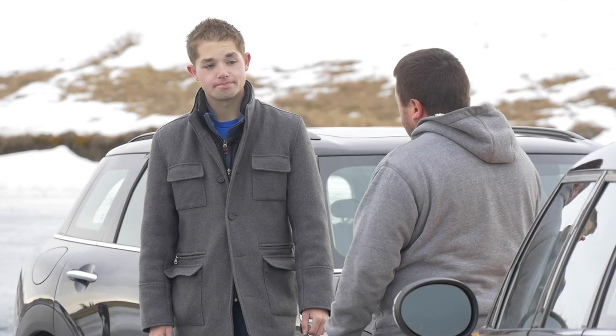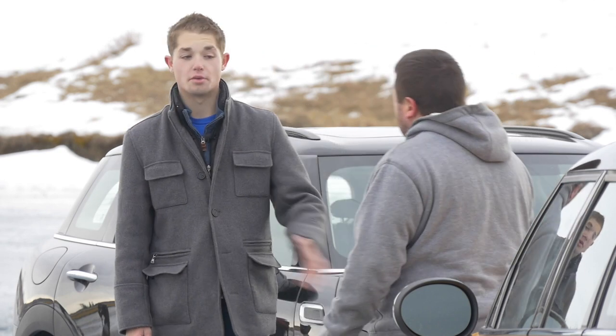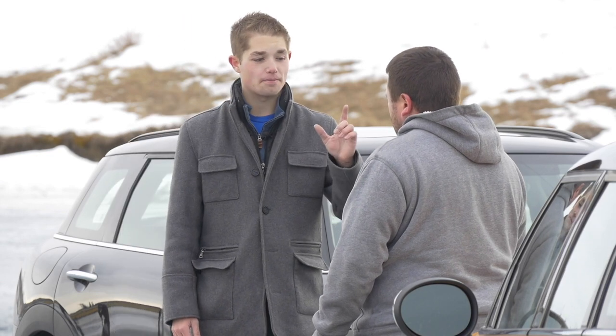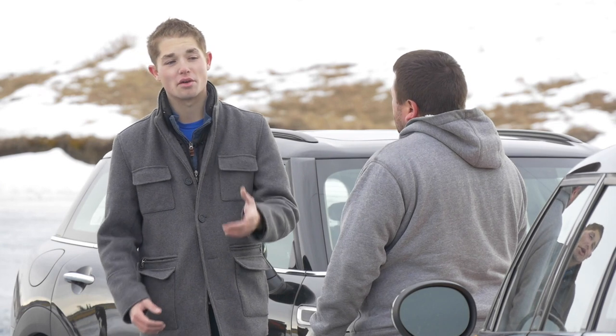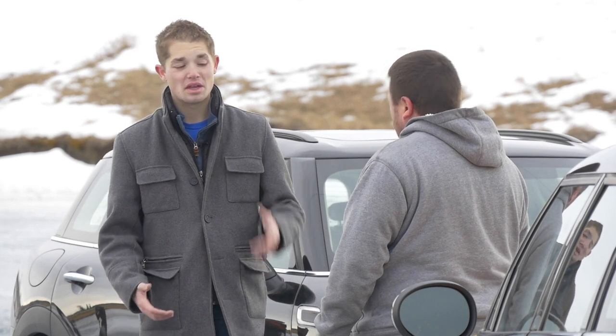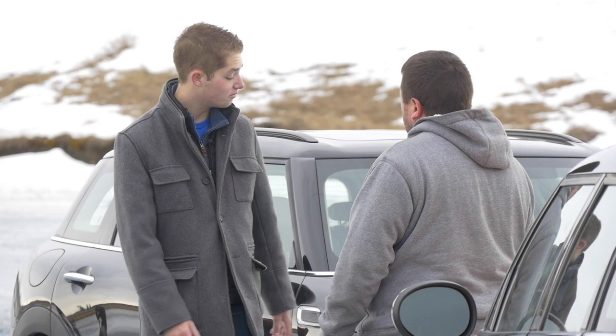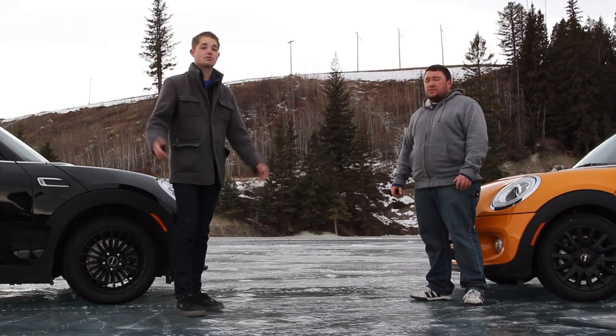Interesting point though — the Clubman wins the lap time, but what would you rather have? Having driven both off-camera, Steve picks the Clubman for its cargo space, though he notes the barn doors do create a blind spot in a car this small. Tom admits that before this review he would have picked the 5-door due to prejudice against the Clubman. But the Clubman felt more special and more usable. Surprisingly, Tom also picks the Clubman. So the Clubman wins both their hearts and the lap time.